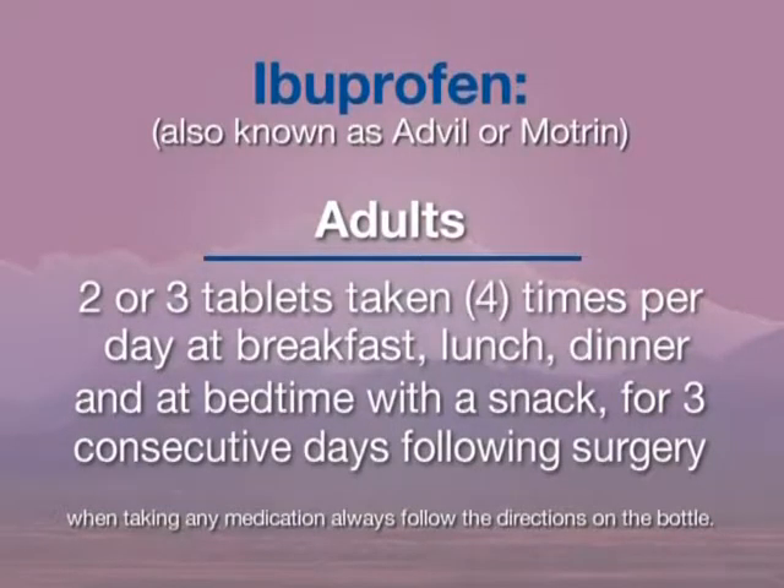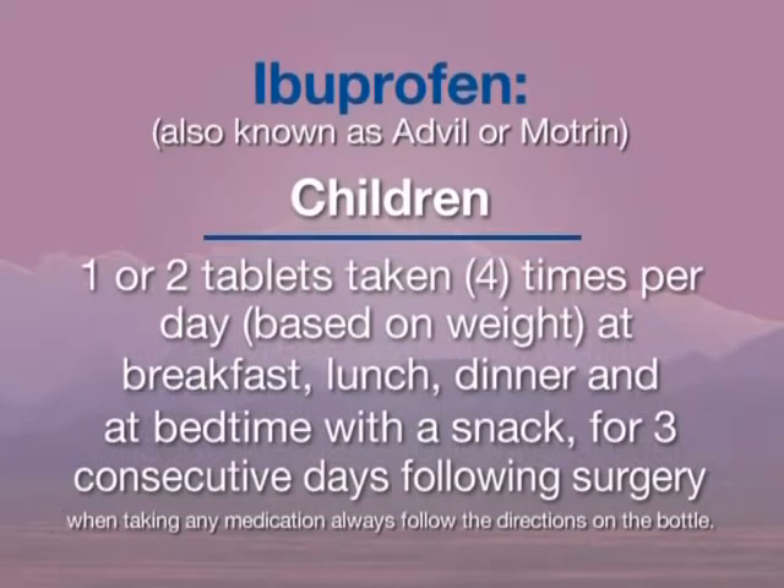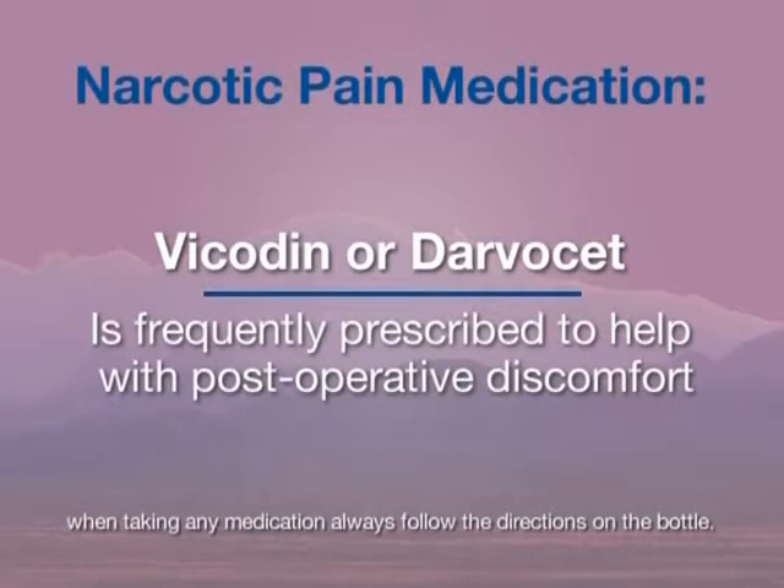For adults, two or three tablets of ibuprofen should be taken four times per day — at breakfast, lunch, dinner, and bedtime with a snack — for three consecutive days following surgery. Children may take one or two tablets four times a day, based on weight. Narcotic pain medications such as Vicodin or Darvocet are frequently prescribed to help with postoperative discomfort not controlled by ibuprofen.